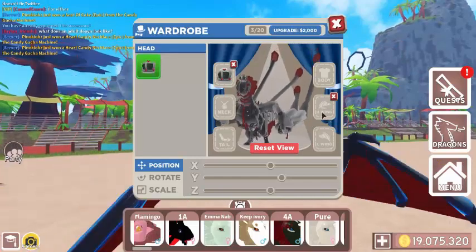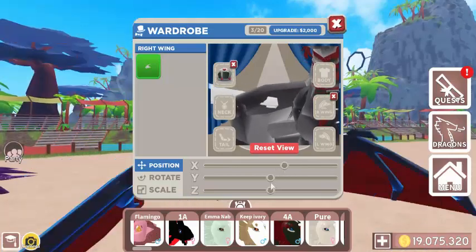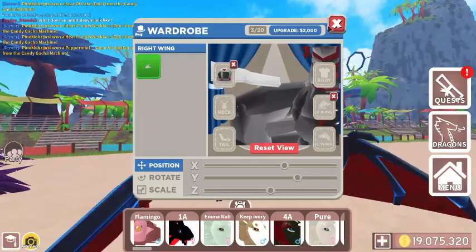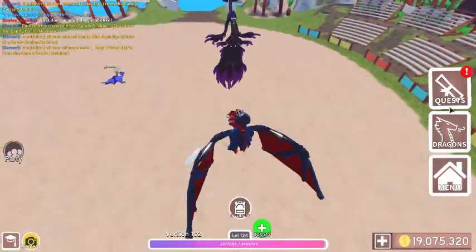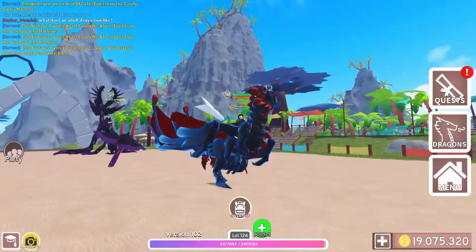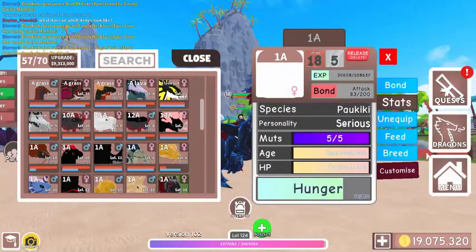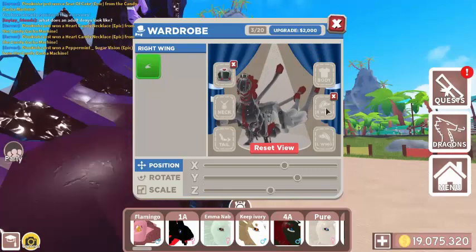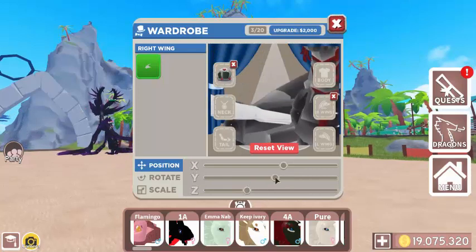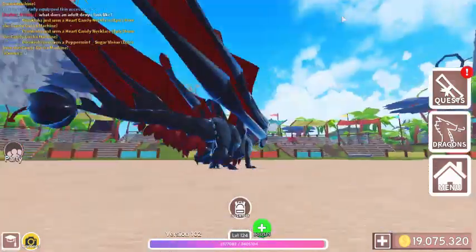Let's adjust the armor too. Maybe like that? Wait, can you see it now? It looks weird — stop flying! The armor placement looks off on this dragon. Let me try and fix it — put it right here. I don't know, it looks bad.